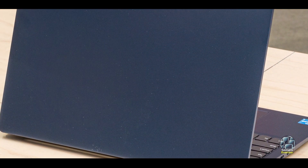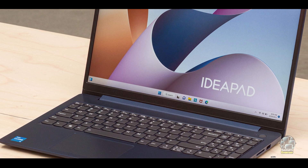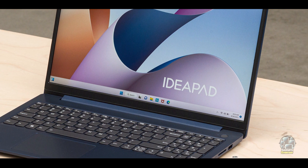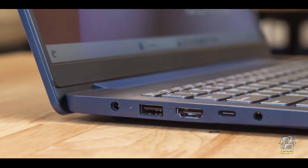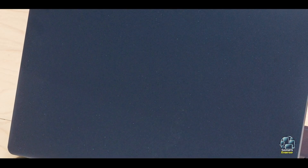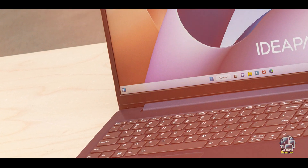The IdeaPad Slim 3i15 features a 15.6-inch Full HD display, which provides clear and vibrant visuals for both studying and entertainment. It is powered by an Intel Celeron processor, coupled with 4GB of RAM and 128GB of SSD storage. This configuration offers smooth performance for typical student tasks like document editing and web browsing. The laptop also includes a full-size keyboard and a decent battery life of up to 7 hours.